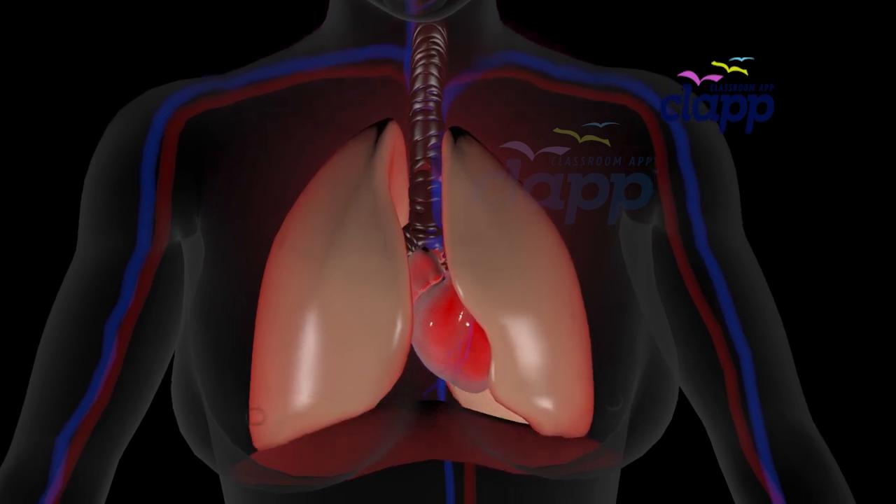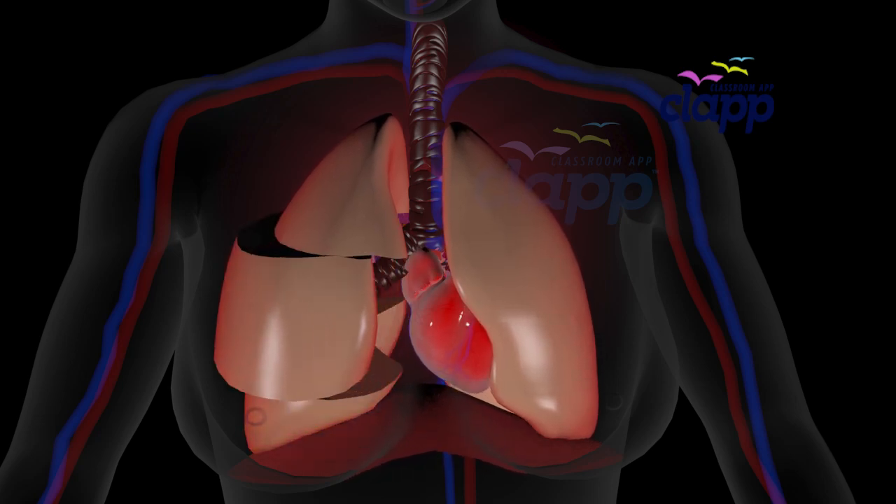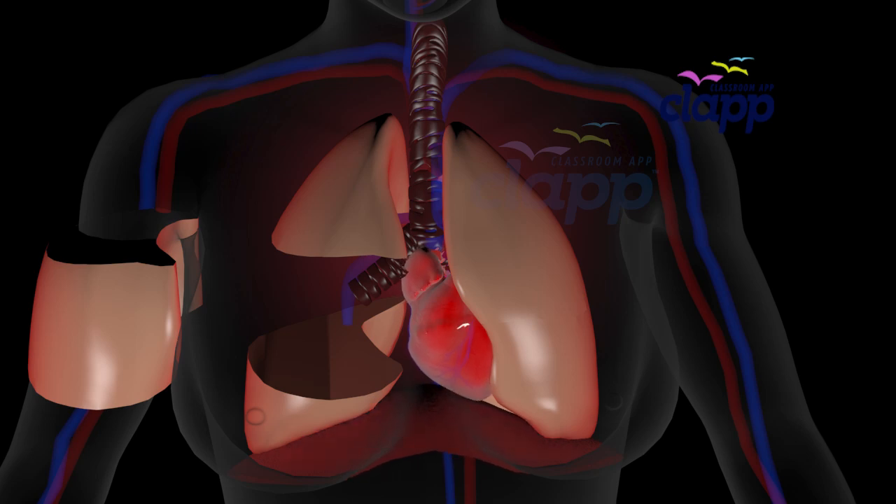Your right lung has three lobes: the upper lobe, middle lobe, and lower lobe. Think of them as different compartments, each helping to process oxygen efficiently.